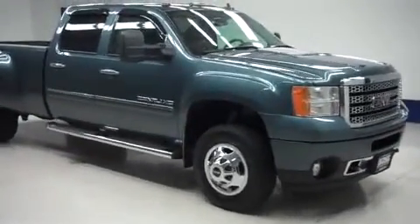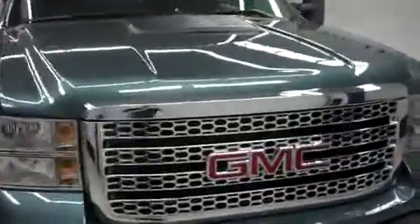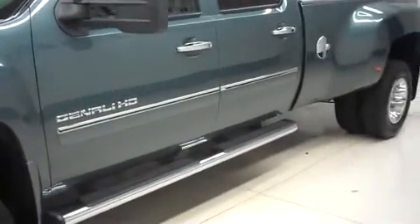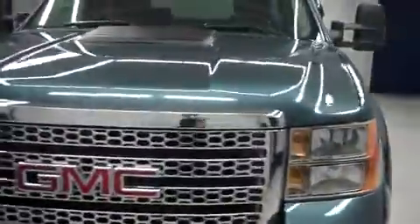This is Landstock number B6761, a 2011 GMC Sierra 3500. This is the Denali package in Stealth Grey Metallic. This truck has dual rear wheels, it is crew cab long box with 4 wheel drive and has 42,000 miles and the 6.6 liter Duramax diesel motor.